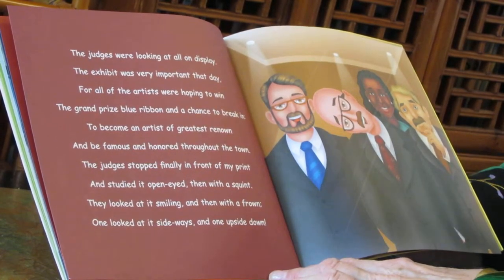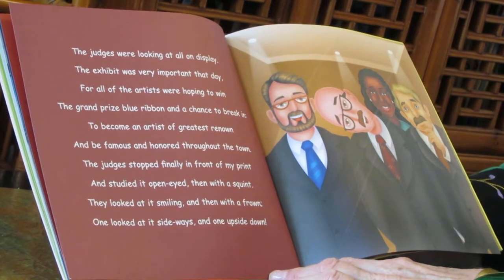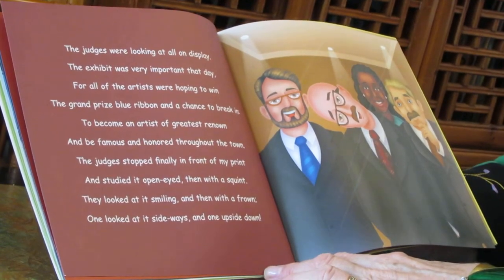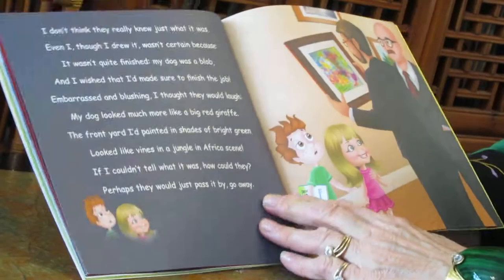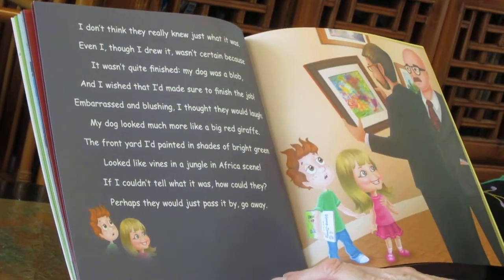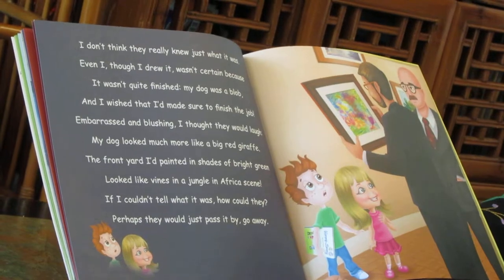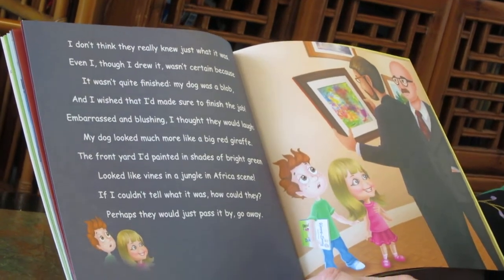The judges stopped finally in front of my print and studied it open-eyed, then with a squint. They looked at it smiling, and then with a frown. One looked at it sideways and one upside down. I don't think they really knew just what it was. Even I, though I drew it, wasn't certain because it wasn't quite finished. My dog was a blob. And I wished that I'd made sure to finish the job.